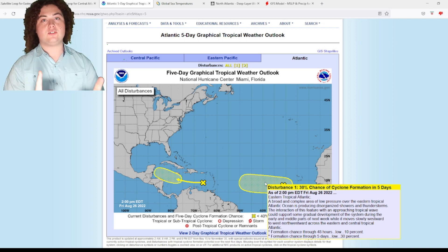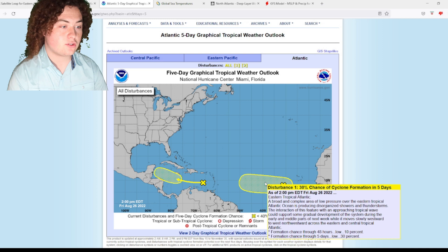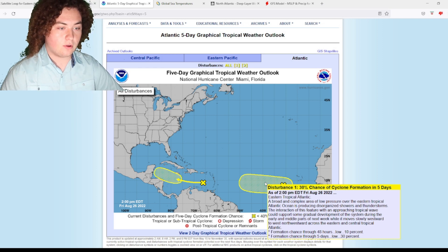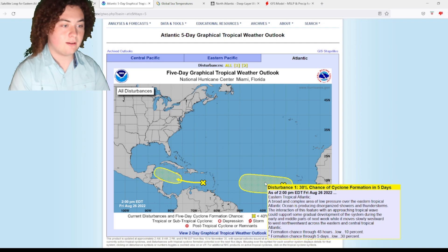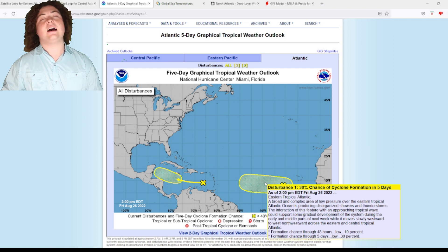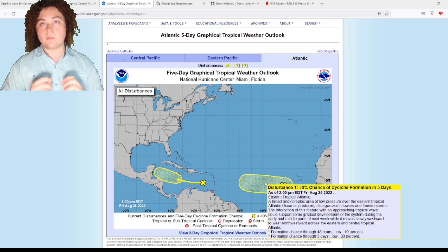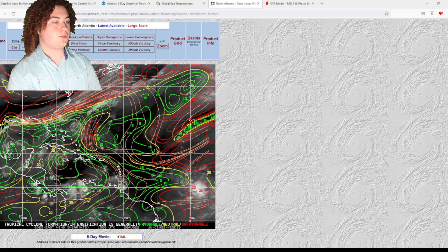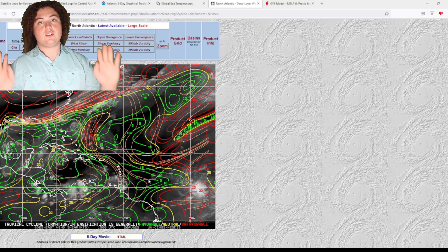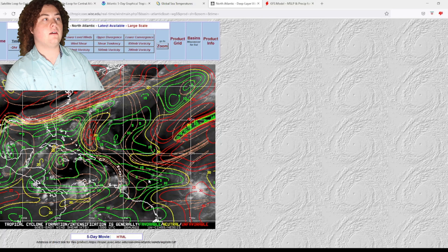A broad and complex area of low pressure over the eastern tropics is producing disorganized showers and thunderstorms. Interaction with an approaching tropical wave could support gradual development early to mid next week as it moves slowly westward to west-northwestward across the eastern and central tropical Atlantic. There's a lot of wind shear in the area — coming from the Canary Islands and invading the main development region — so conditions aren't favorable right now, but that could improve as it approaches the Lesser Antilles.